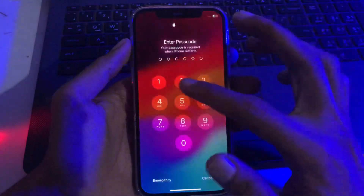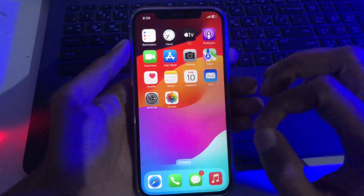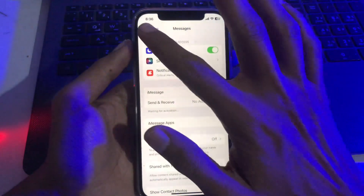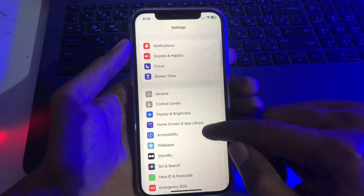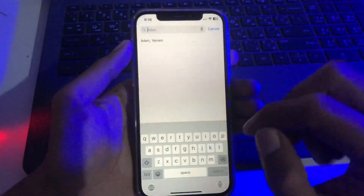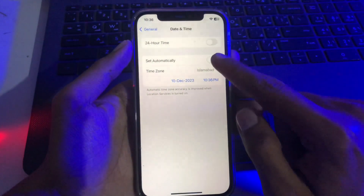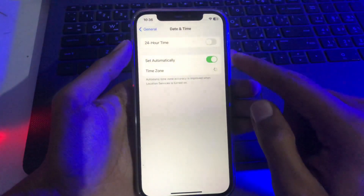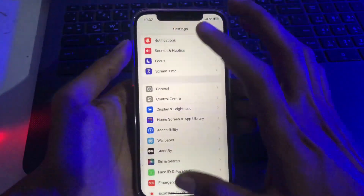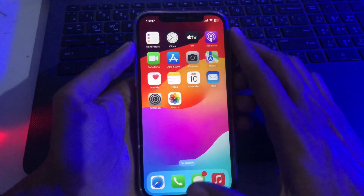Once you have force restarted your iPhone, move to the next solution if it's still showing 'Waiting for Activation.' Solution number two: open the Settings app, scroll down to 'General', go to 'Date & Time', and enable 'Set Automatically' to correct your date and time. Once you've applied solution number two it may be fixed, but if the error is still showing, move to the next solution.